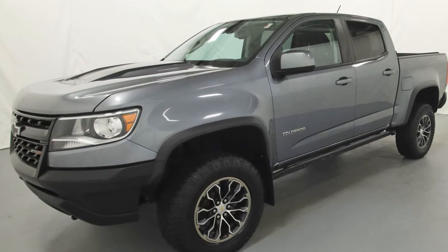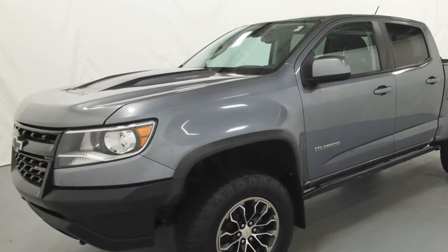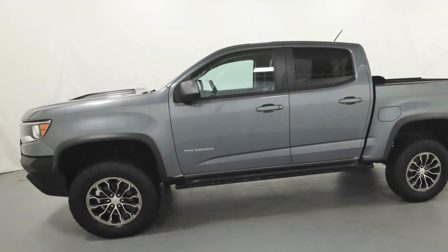2018 Chevrolet Colorado. With less than 77,000 miles on the odometer, this pickup truck offers a sporty look with extra storage.